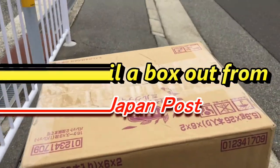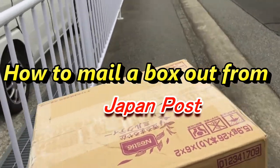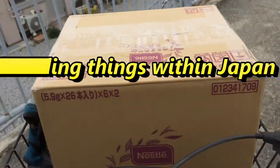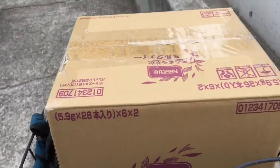Hello everyone, it's James. I'm riding my bike and I have a box that I'm going to send. I'm going to a Japanese post office and I'm going to show you what form you need to send something across Japan. This is only for Japan. Okay, see you there.